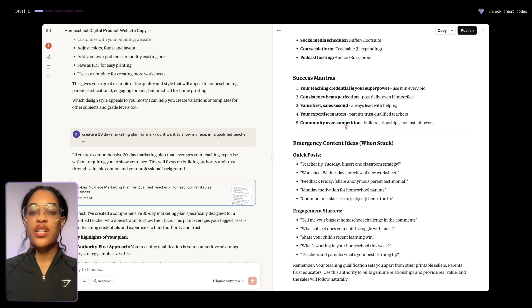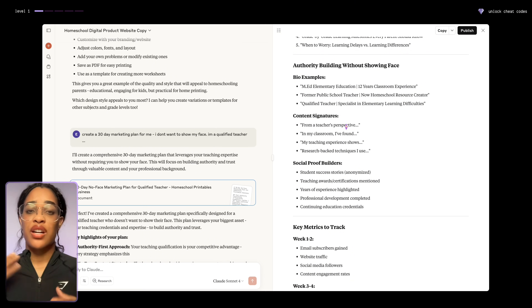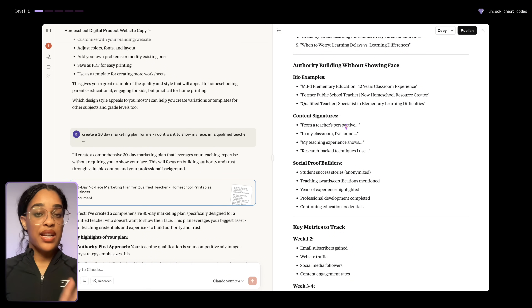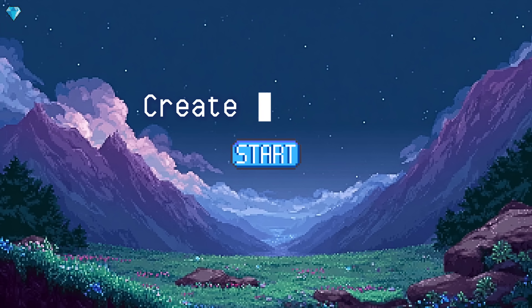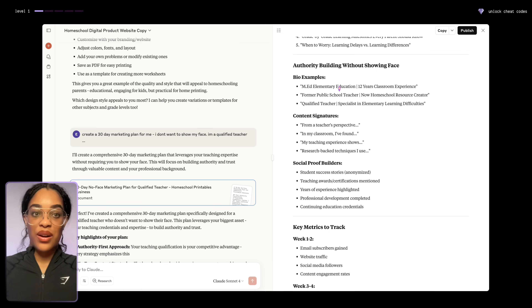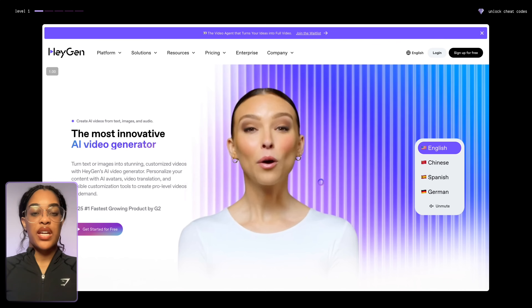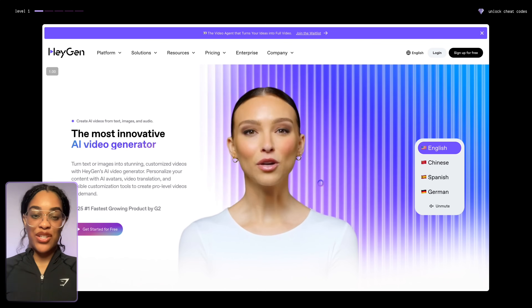What if you want to do all these ideas but you don't want to be on camera and you're not a social media person? Well, that is no longer a problem with AI. One of the things we could do is use AI to create this content for us. This works for most niches, but if your niche requires a lot of trust and you really need your face there, don't use this next method. But if you want to be faceless, we can use AI avatars.